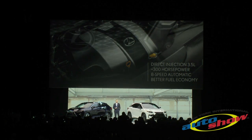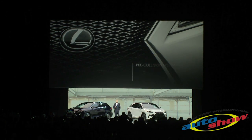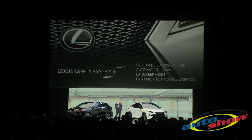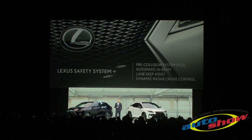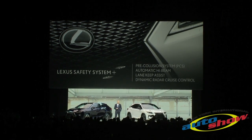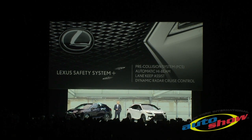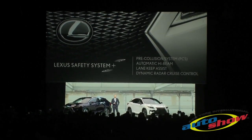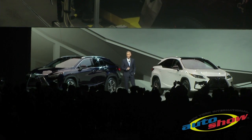When it comes to safety, our available Lexus Safety System Plus bundles a range of technologies and automated features such as pre-collision system with pedestrian detection, auto high-beam, lane keep assist, and dynamic radar cruise control that can bring the vehicle to a complete stop.